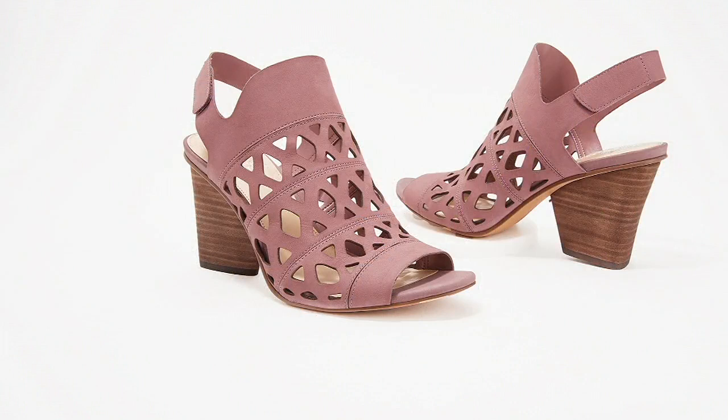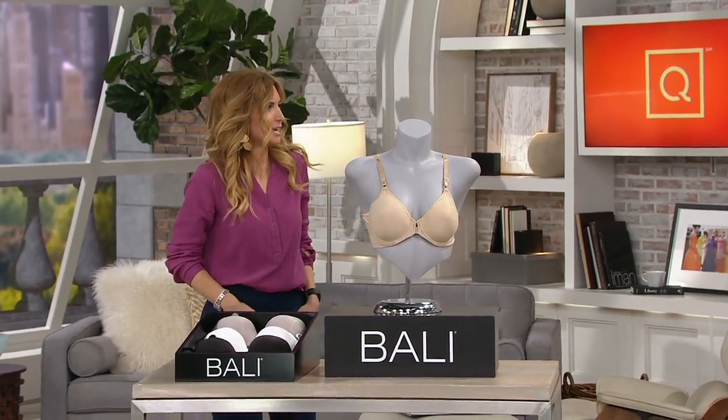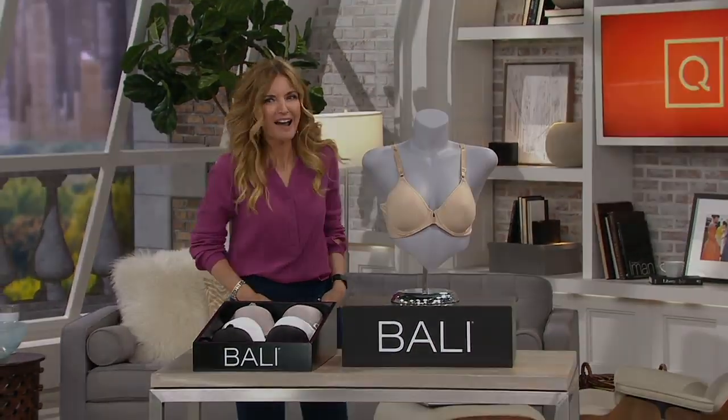Let's talk about something brand new — something brand new from Bali. We are jamming today, got the music cranked all the way up.